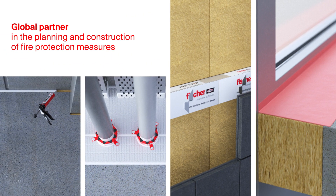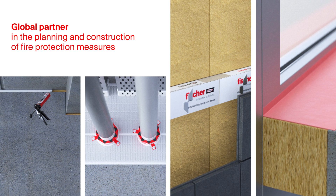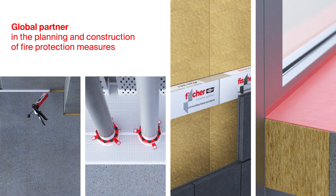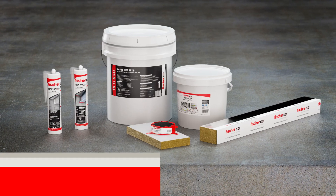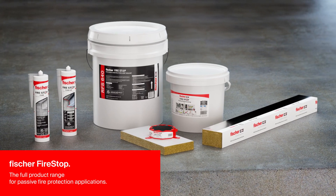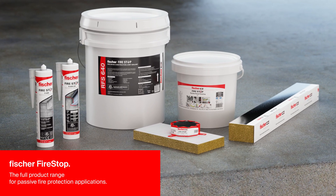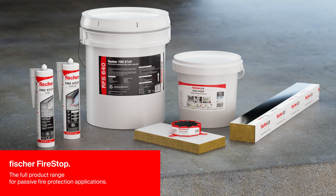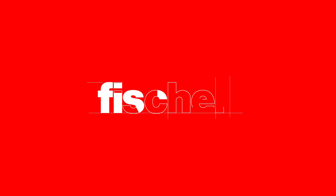We are your global partner for those involved in the planning and construction of passive fire protection measures, represented by 47 national subsidiaries. Fischer Fire Stop — the full product range for passive fire protection applications, including European ETA assessments and UL Underwriter Laboratories listings. Fischer Fire Stop: it's good for you.